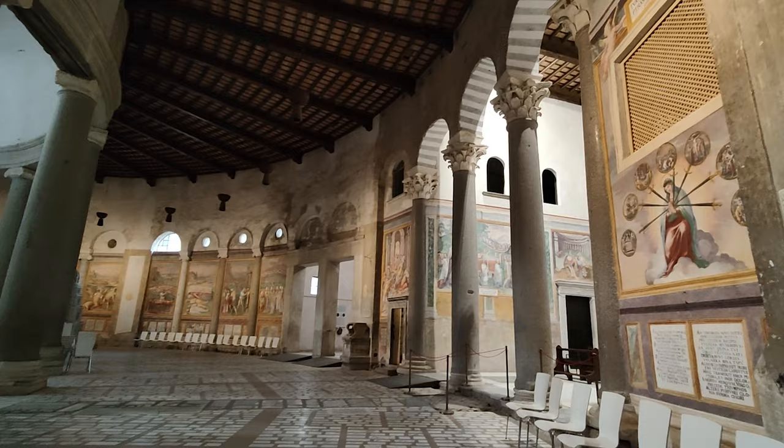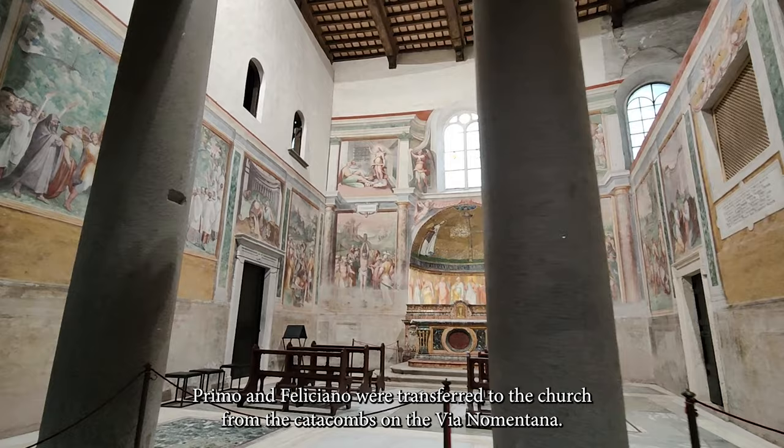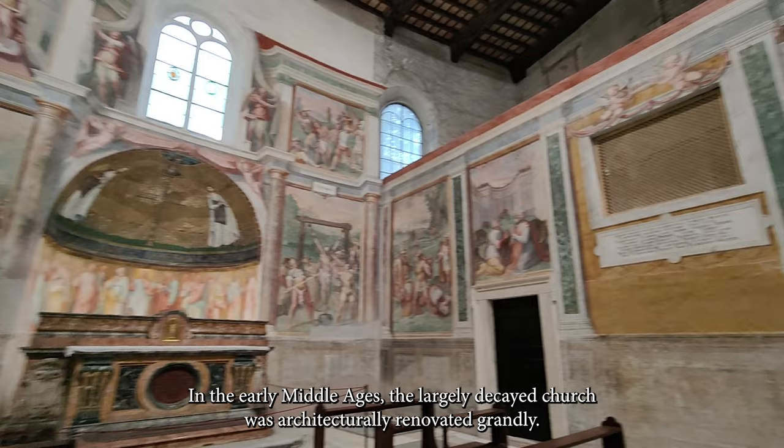In the 7th century, the bones of the Holy Roman Martyrs Primo and Feliciano were transferred to the church from the catacombs on the Via Nomentana. A magnificent chapel was built for the two martyrs in the outer ring of the round church. This chapel was an essential place for pilgrims in the Middle Ages. In the early Middle Ages, the largely decayed church was architecturally renovated grandly.